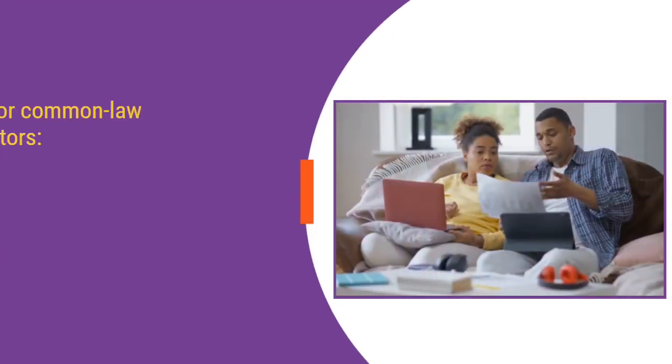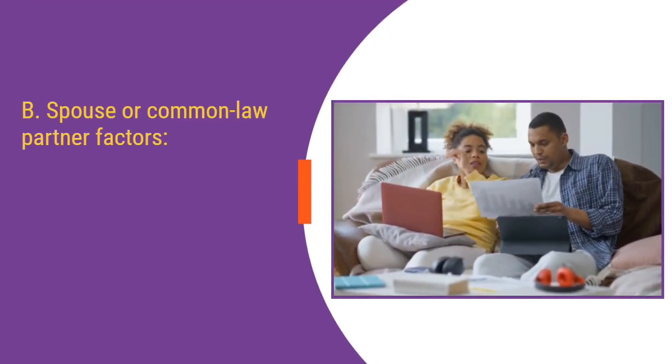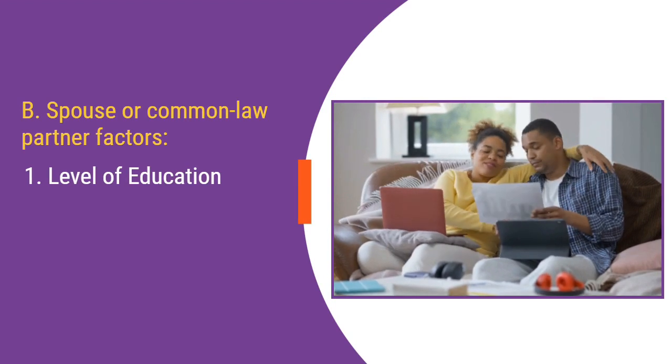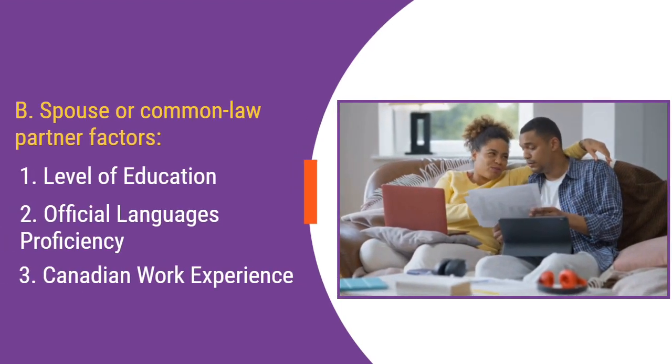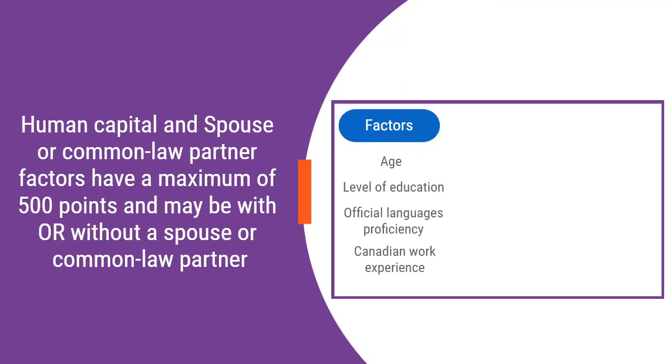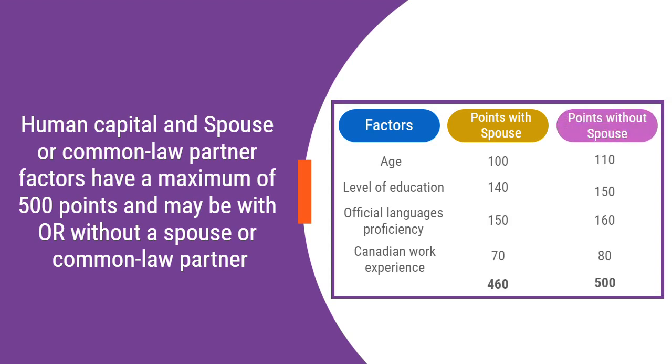B. Spouse or Common Law Partner Factors. This includes level of education, official languages proficiency, and Canadian work experience. Human Capital and Spouse or Common Law Partner Factors have a maximum of 500 points and may be with or without a spouse or common law partner.